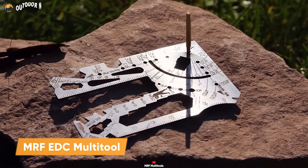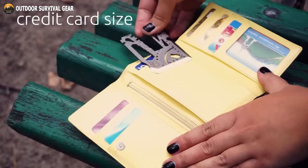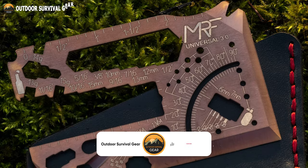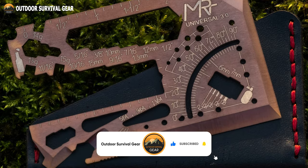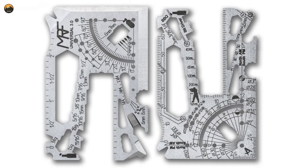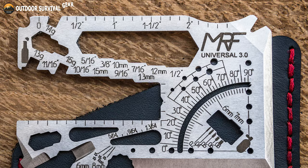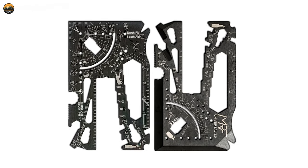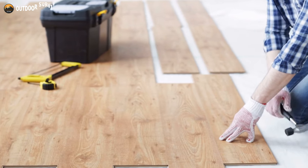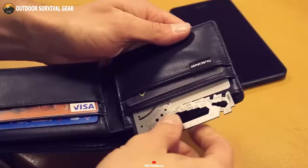Finally, let's introduce the MRF-EDC Multi-Tool Knife, which can easily fit in your pocket or cardholder and has as many functions as your toolbox. With an impressive 60 tools packed into a slim, credit card-size design, this multi-tool is perfect for anyone who needs extra functionality in their pocket. Crafted from 440C high-carbon hardened stainless steel, it ensures maximum toughness, edge retention, and corrosion resistance. It features tools for making quick measurements, opening boxes, cutting zip ties, or sharpening a stick, and can also be used as a self-defense tool — making it the perfect addition to your everyday carry.